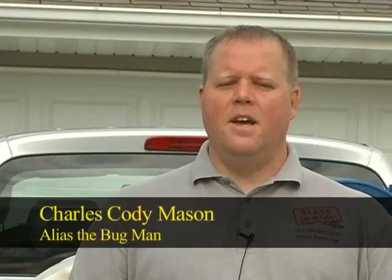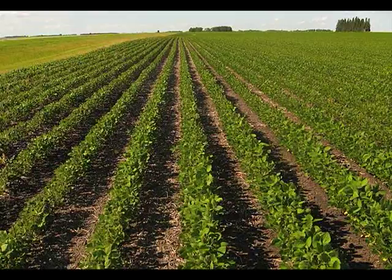Charles Cody Mason, also known as the Bugman, explains why a dry August caused these pests to rise in number. All the soybeans actually ripened all at the same time, and what it does is it forces them from the soybean fields because that's where they're inhabiting in August and July type of months.